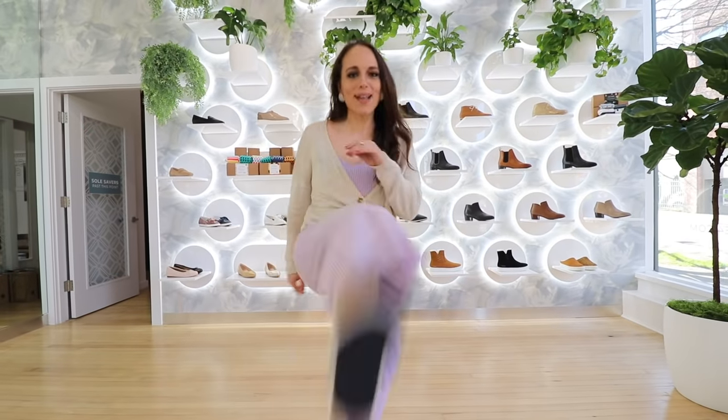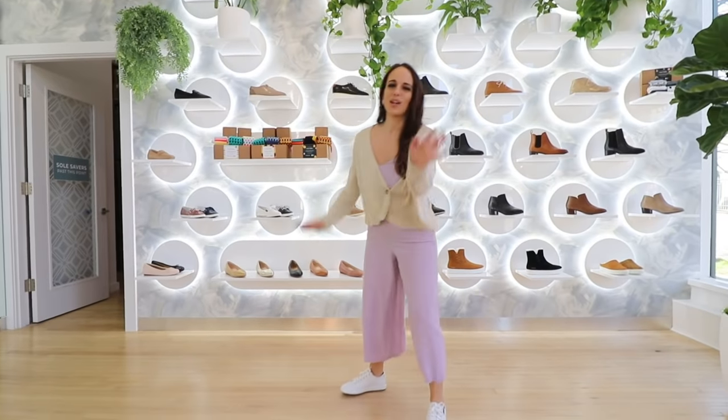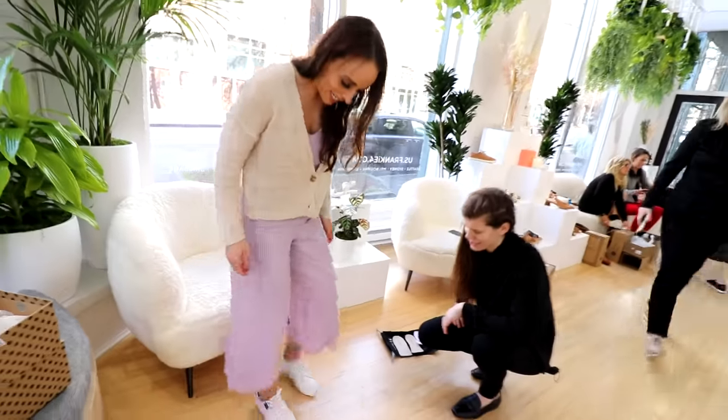Can we talk about these shoes? So comfortable. I feel like I could do squats — I don't want to, though. So fresh and so clean.